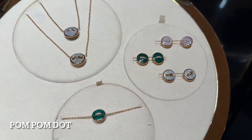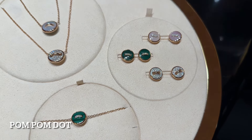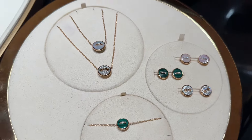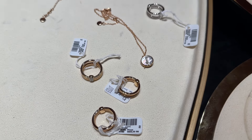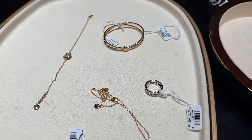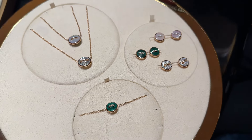I want to try on a necklace, earrings, and a bracelet. I'm obsessed with the earrings in white mother of pearl with diamonds — they're so beautiful. I wonder how they will look on me. A sales associate also brought me some rings to try on and there is also a bracelet. Not all of them are in my size, but that's okay because I just want to see how they will look on me.